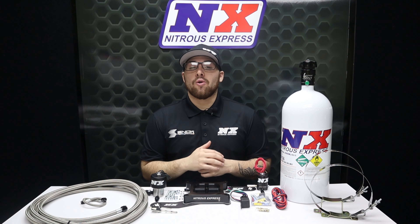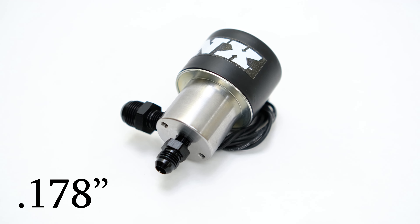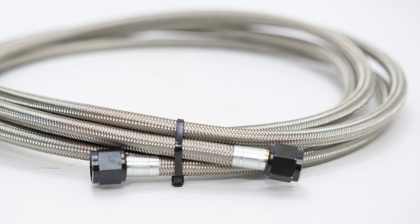Next up we have one of the largest orifice nitrous solenoids available, coming in at 178 thousandths of an inch. This is the Super Shark, and what better way to feed the Super Shark than with an 8AN feed line.